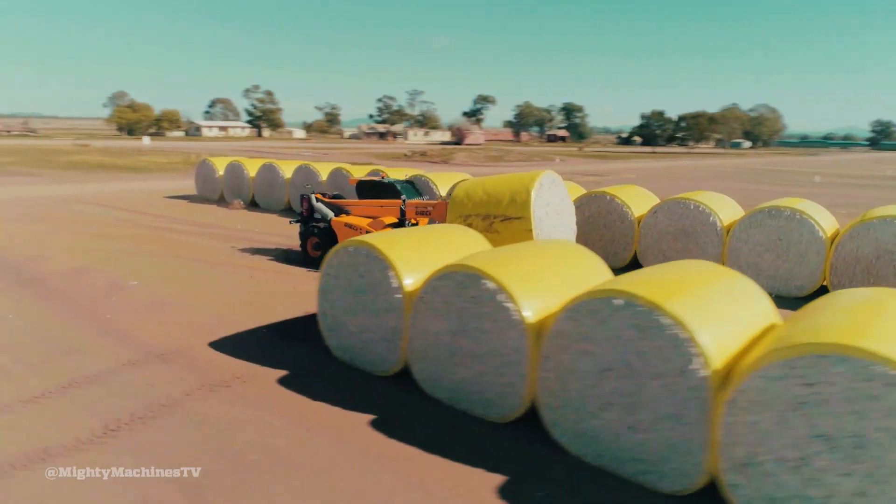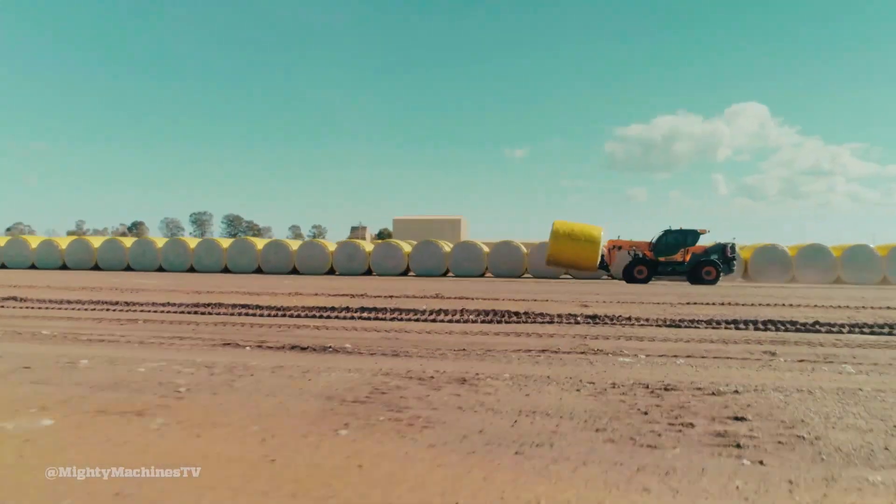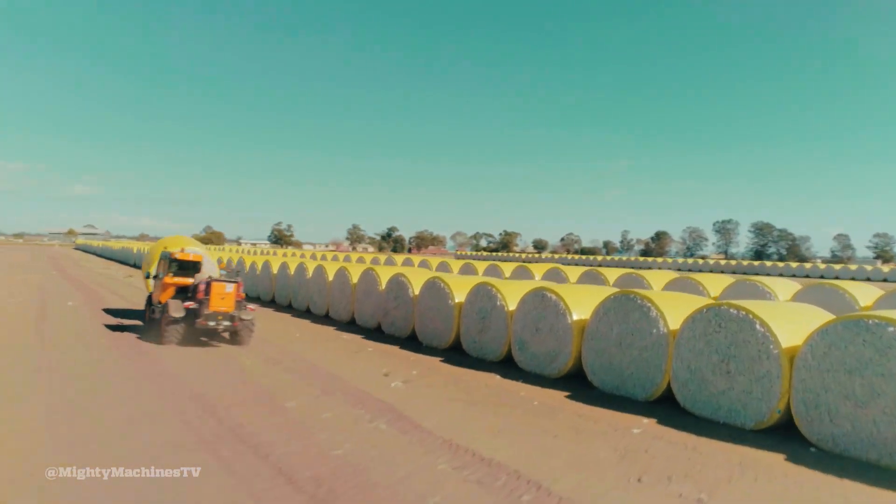The telehandler game is highly competitive, but the Big Yellow Cotton Pro holds its own, and you can see why Déèche is one of the biggest players in the world.